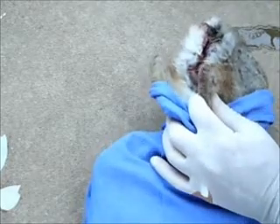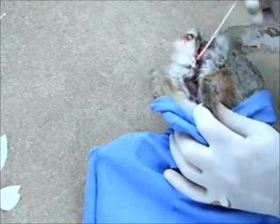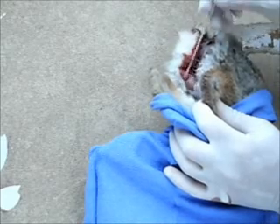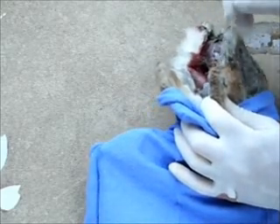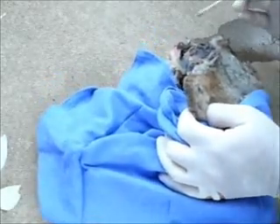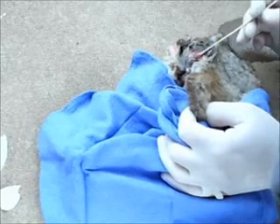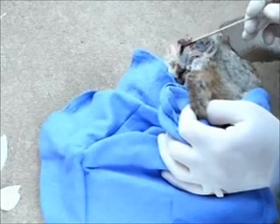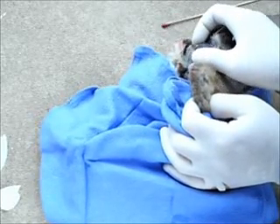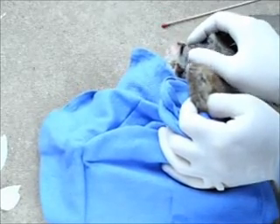It doesn't appear to be actively hemorrhaging, so that's good news. It doesn't look like rectal bleeding. I found the source of the bleeding — there's an open wound right here, and you can see the muscle tissue underneath.